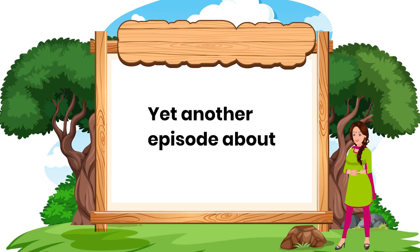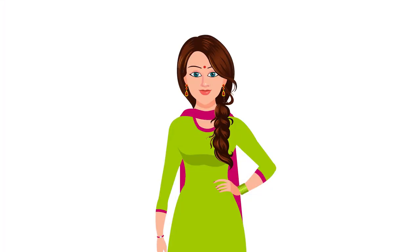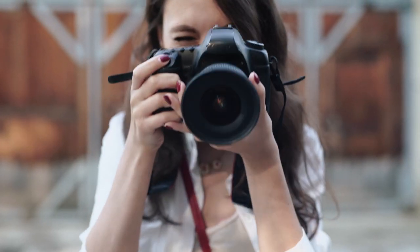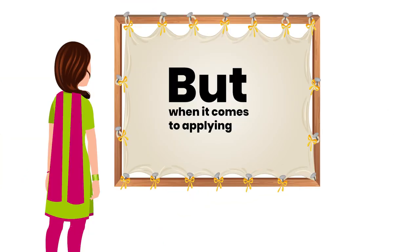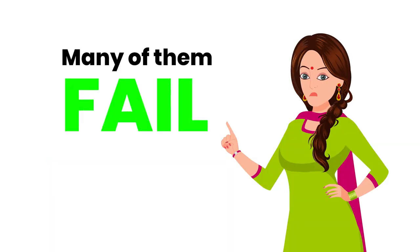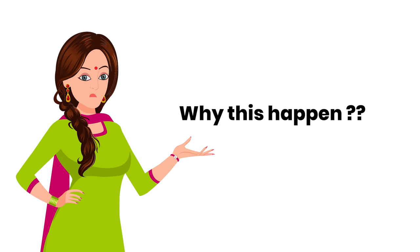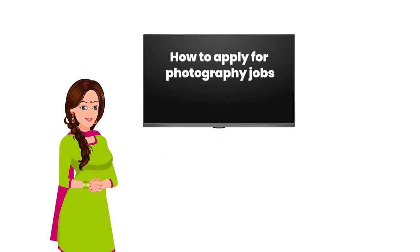Today we are back with yet another episode about the photography world. Usually after completing the particular courses of photography, everyone sets their goals and finds their dream job. But when it comes to applying, many of them fail. Have you ever given a thought on that? Why did this happen? Today in this video, we are going to show you how to apply for photography jobs.